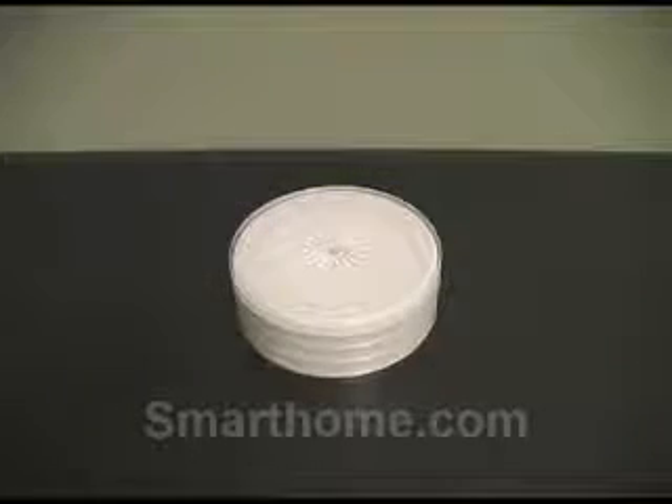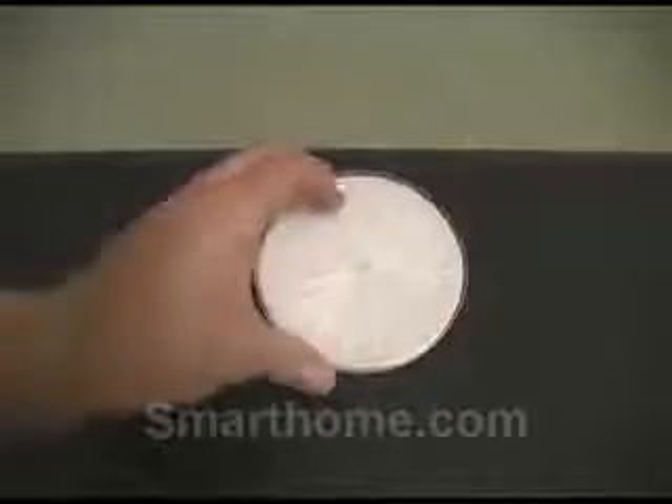The battery powered color changing LED beverage coasters from Sylvania are a great accent piece or conversation piece for any home. Each coaster in this set of four comes with two pre-installed batteries. Once you've removed the battery protection tab from each coaster, they're ready to use.